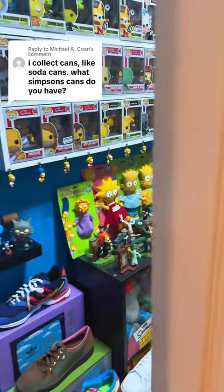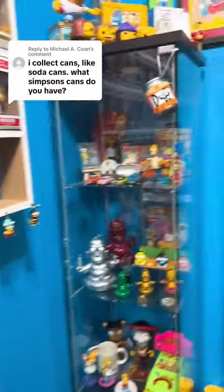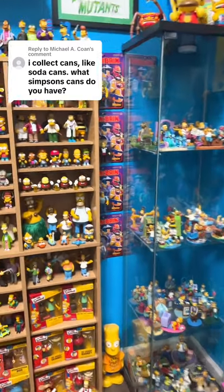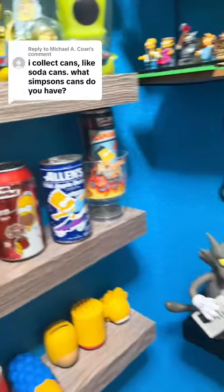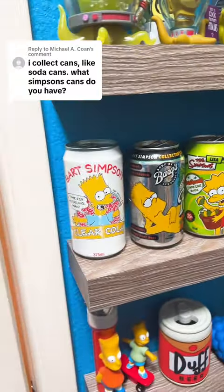I collect cans, like soda cans. What Simpsons cans do you have? I actually only have a few of them on display in this room — I have a ton more in the attic — but these were some of the cooler ones that I had, so I wanted to display them. On the left-hand side you will see just a few of the more unique soda cans that I have for my collection.